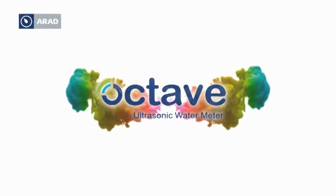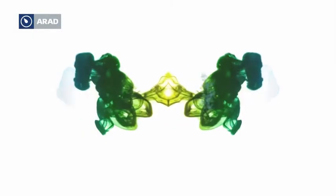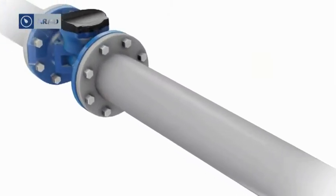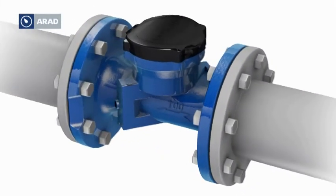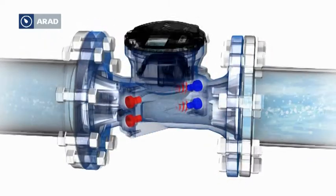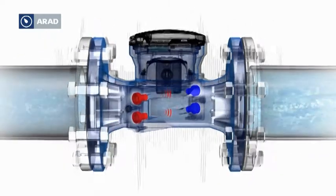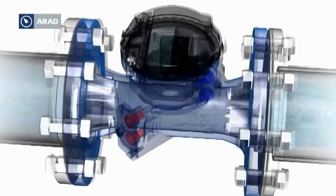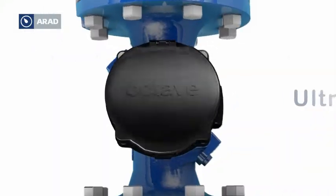Real measurement for real flow — ultrasonic wave technology, the solution for our water-scarce world. Our patented ultrasonic double beam is the next step in commercial and industrial large meter measurement technology. The octave provides lasting precision and accurate measurement.